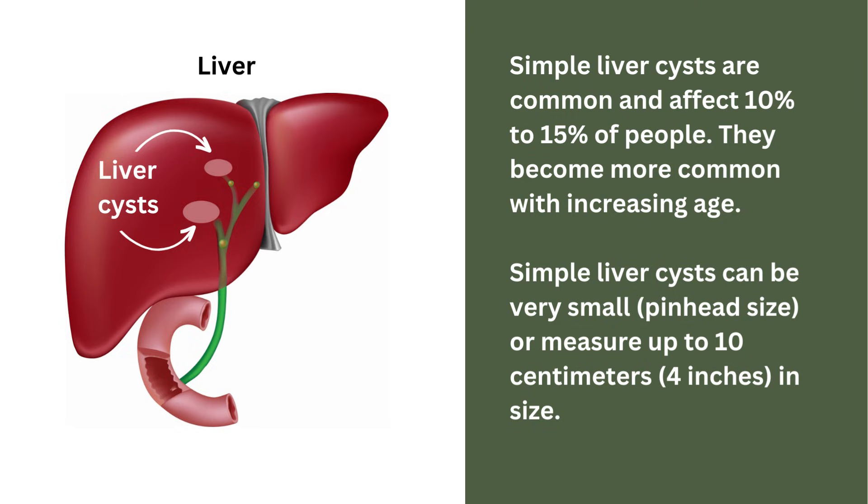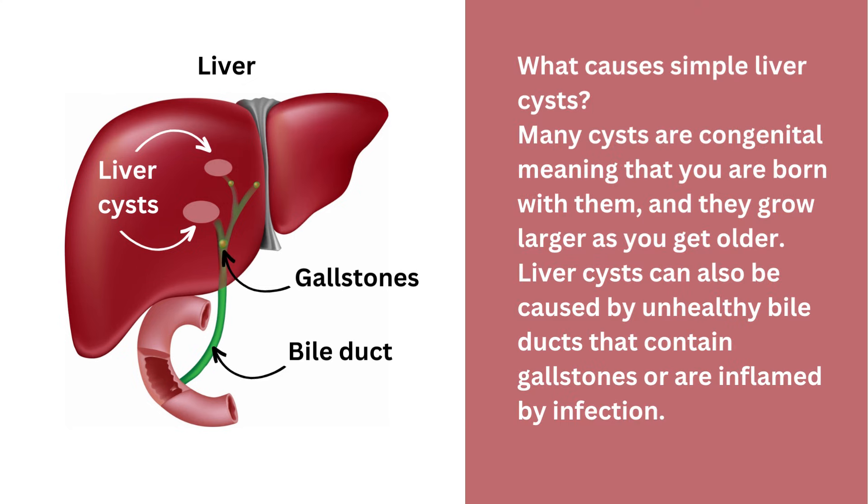They become more common with increasing age. Simple liver cysts can be very small — pinhead size — or measure up to 10 centimetres, around 4 inches in size. Many cysts are congenital, meaning that you are born with them and they grow larger as you get older. Liver cysts can also be caused by unhealthy bile ducts that contain gallstones or are inflamed by infection, and this puts back pressure on the liver tissue. The back pressure compresses liver tissue and a cyst forms.